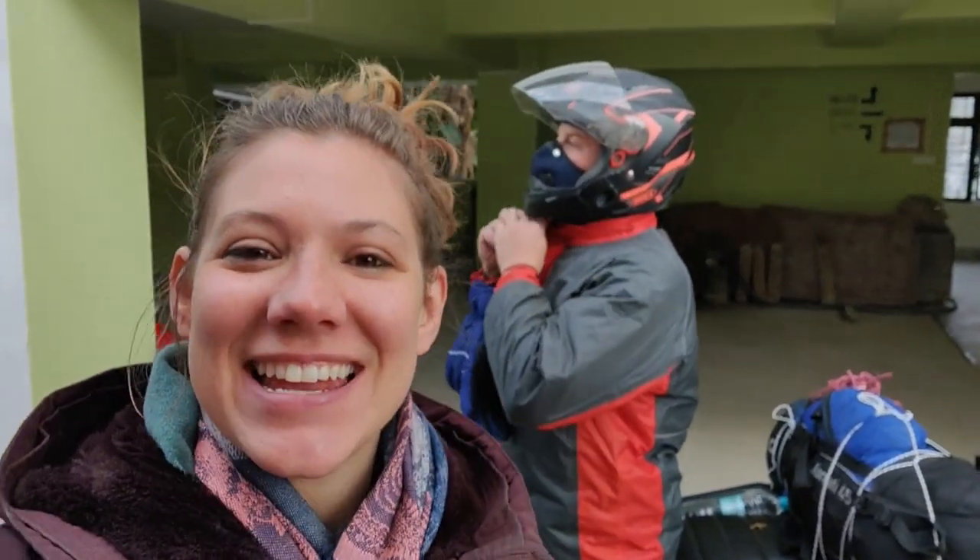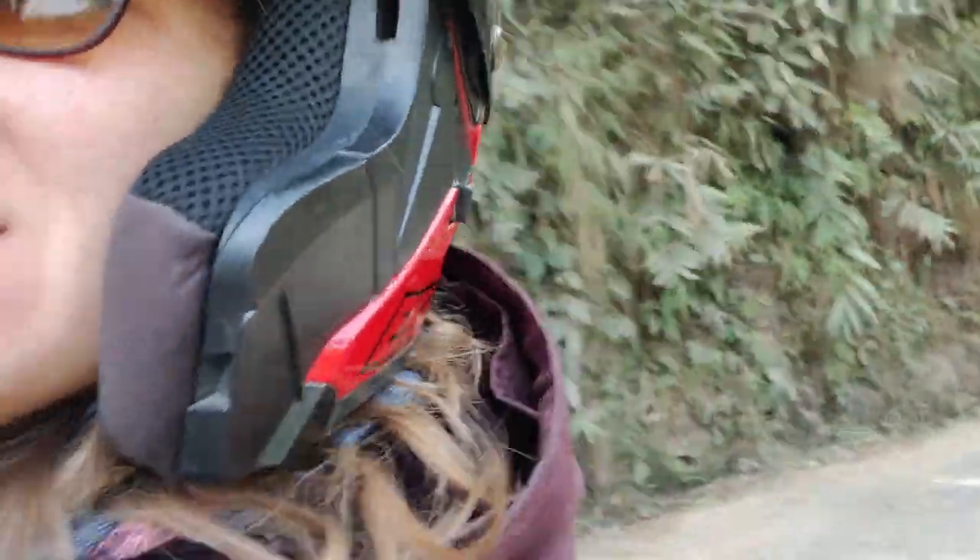Let's see what the Living Bridge looks like. We have actually found some bad roads here in Meghalaya, but they are roads that I think are not traveled very often — and especially not by foreigners.